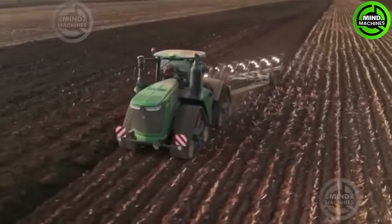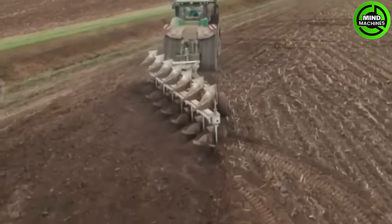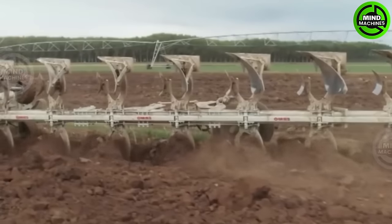A plow, an indispensable agricultural tool, has been a cornerstone of farming for centuries. It turns and aerates the soil, preparing it for planting and promoting crop growth.